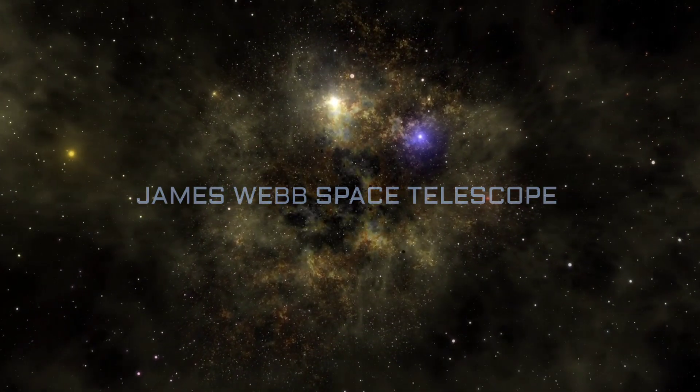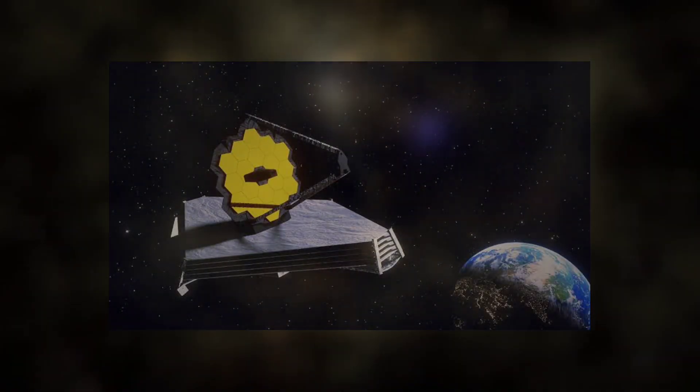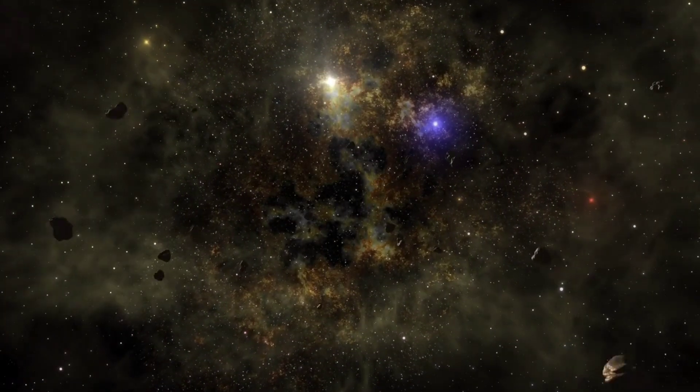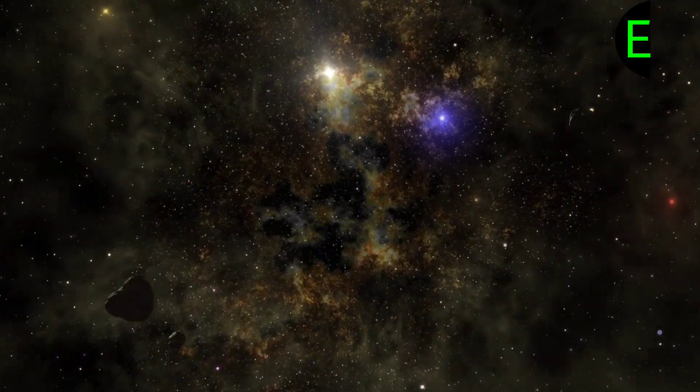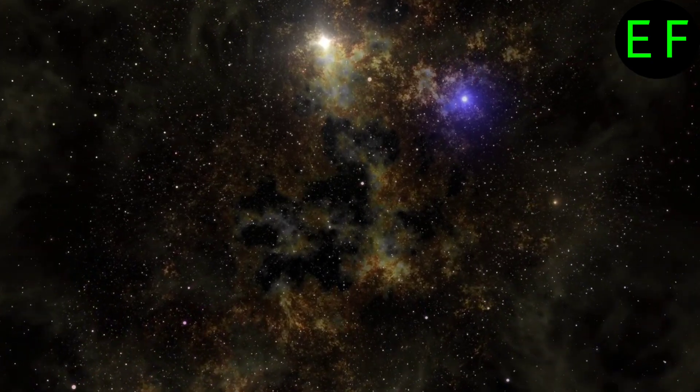This year, the James Webb Space Telescope celebrated its first full year of operation, during which it returned a treasure trove of images. And it's just getting started. The James Webb Telescope took many dazzling photos in 2023, five of which are shown in this video.